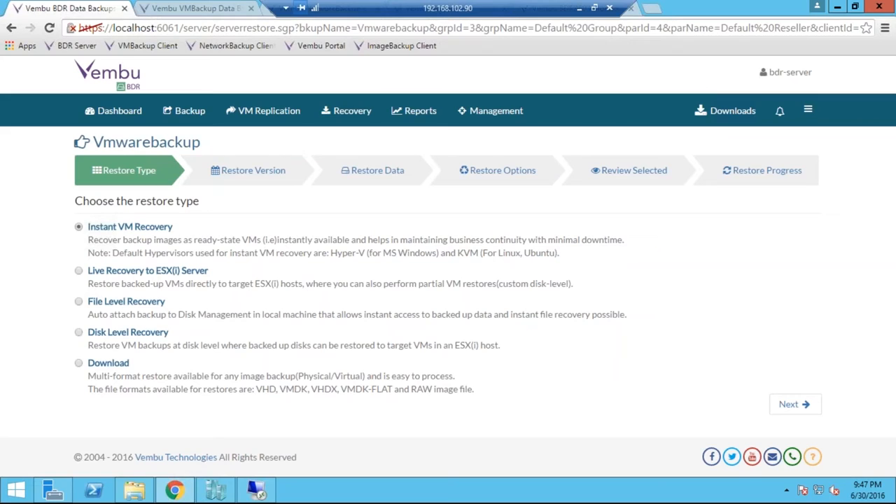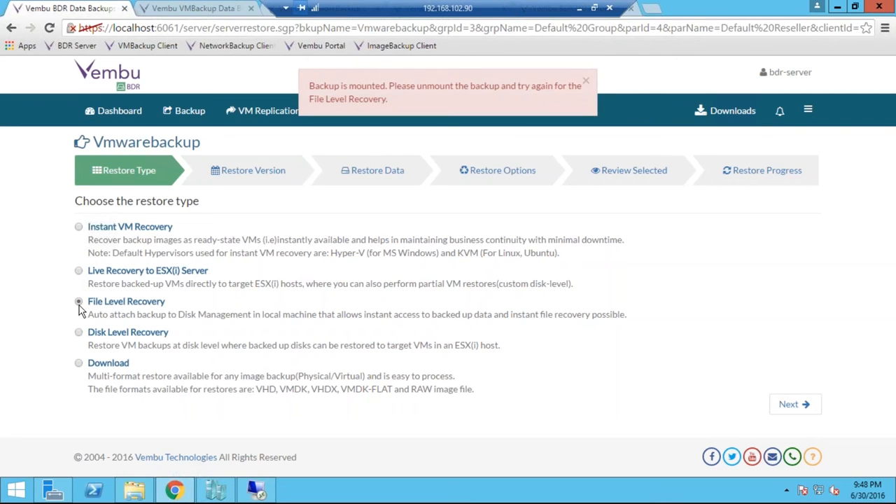You will get the VM running in a couple of minutes. You can directly attach it to your network and use it as a spare VM instead of the source VM, until you rebuild the actual one in the production environment. If you want to directly rebuild the VM on the source ESXi server, there is Live Recovery to ESXi Server — when you initiate this recovery, it directly restores the VMDK file to the ESXi server, from where you can spin that virtual machine from the restored files. If you need just specific files and folders from the backup virtual machine, you can use File Level Recovery.